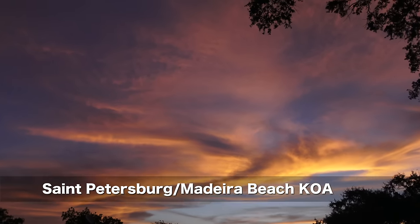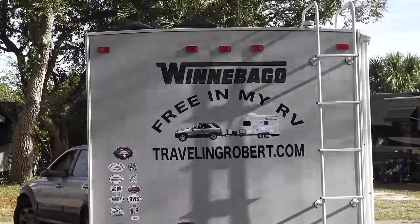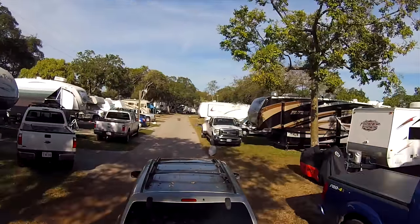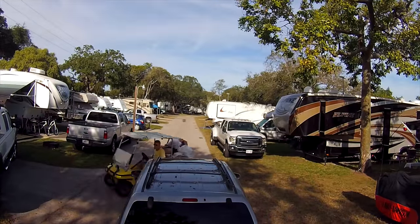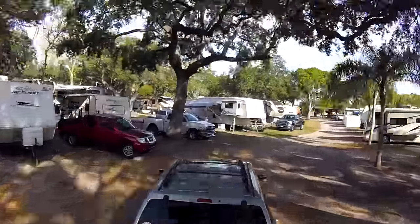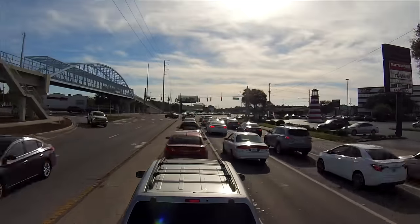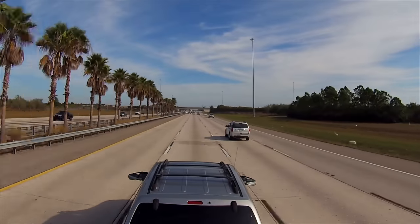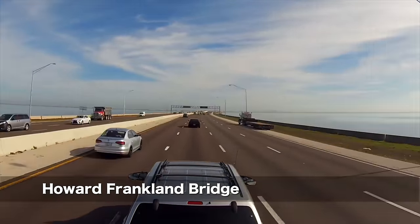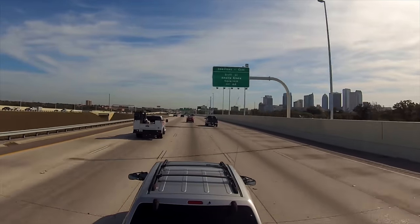Good morning. Today we are going to Tampa. Here we cross Tampa Bay and the Howard's Franklin Bridge. And that's downtown Tampa to the right.